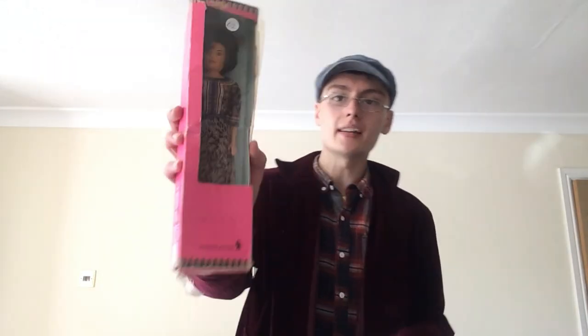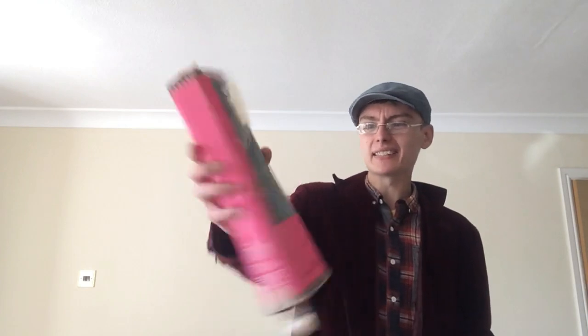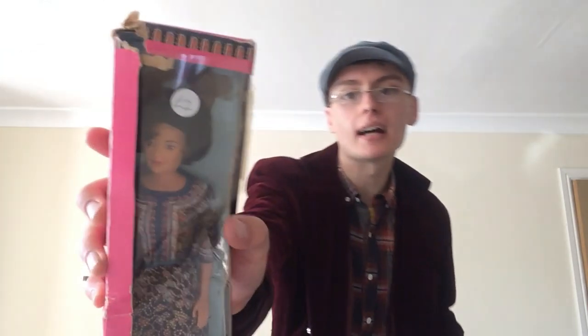Next was something quite nice from the car boot — two quid for this boxed Singapore Girl Singapore Airlines doll. I don't know the exact age but I'm guessing mid to late 70s, maybe early 80s. It's boxed, I paid two quid, and I thought it was quite a good item when I picked it up.